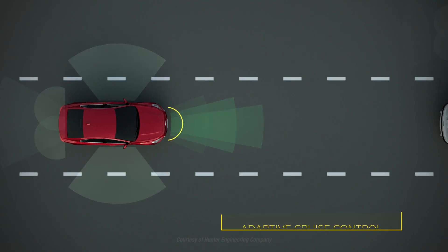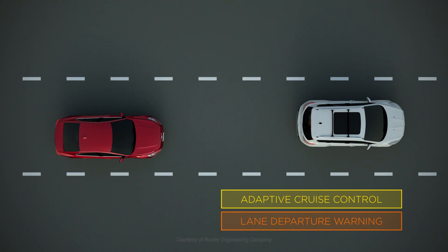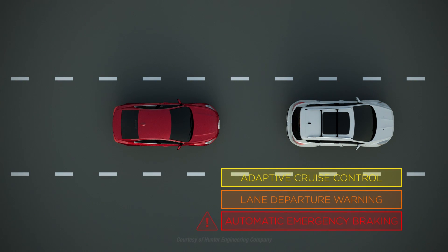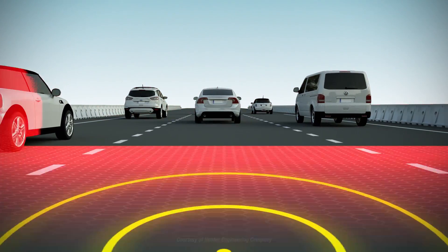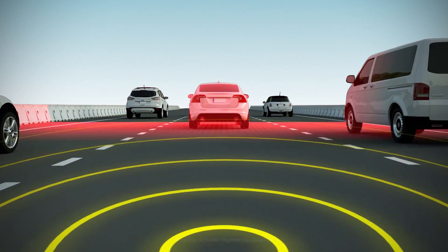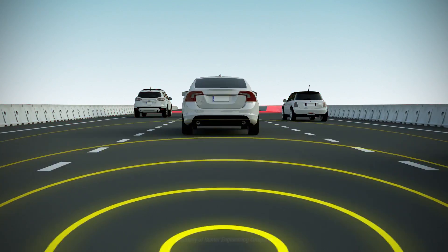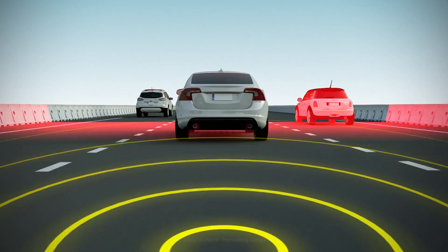Driver Assist Systems can help maintain safe distances, alert the driver if they're drifting out of their lane, or apply the brakes before a driver realizes it's necessary. The addition of Driver Assist Systems to mass-market cars makes proper vehicle maintenance increasingly important because these systems often use cameras or radar to help the car's computers monitor its surroundings.